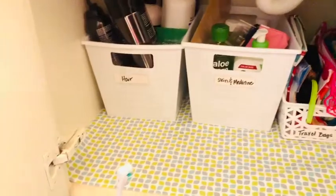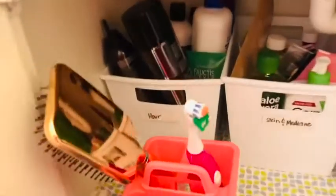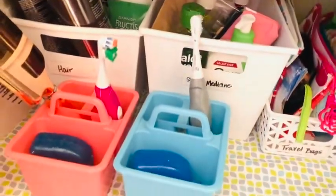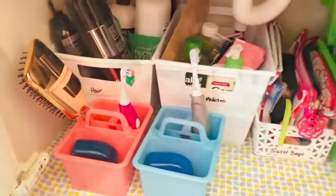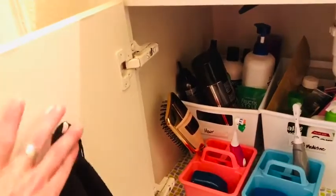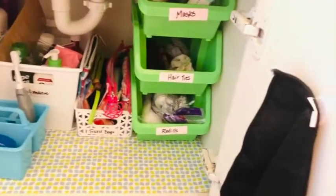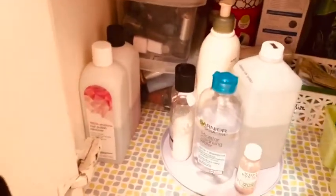Even if your kids are a lot younger than these three siblings, every child I've ever met loves having their own little caddy to put their toothbrush and toothpaste in, and it's an excellent way to help them keep their space clean. I also gave each girl her own little microfiber makeup remover cloth in black so she doesn't have to worry about getting that dirty.